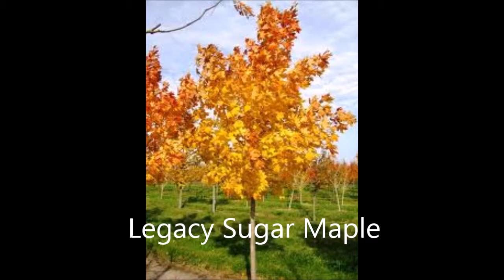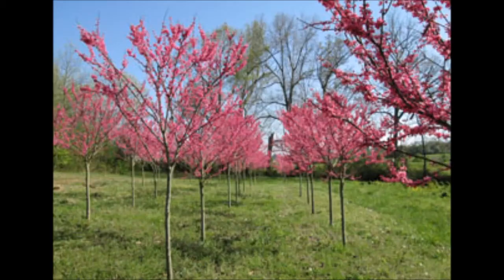This is our legacy sugar maple — nice fall yellow color. And this is our Appalachian redbud.